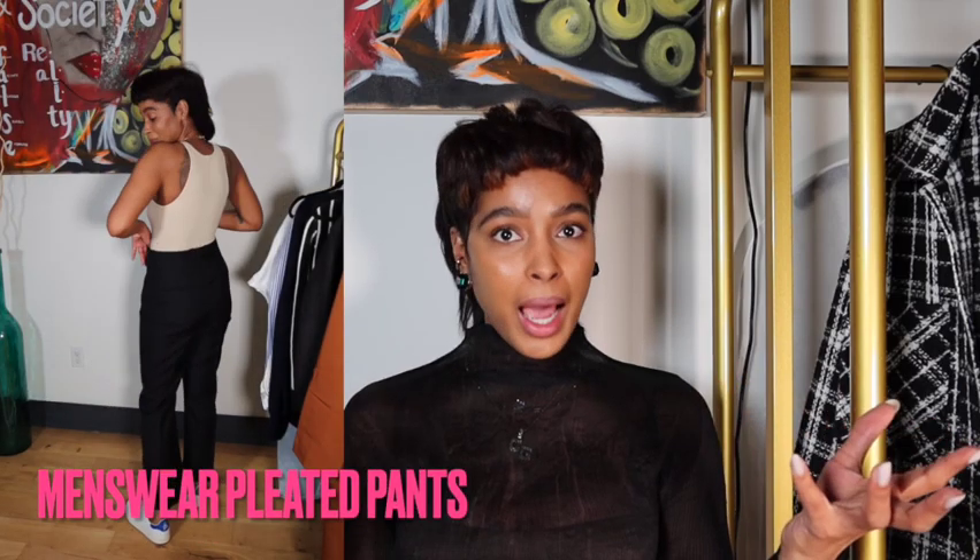Another classic item — great all year round but change the weight for spring/summer so you're not sweating bullets — is the menswear high-waisted pant. Who doesn't love a clean-cut high-waist pleated pant? There are a bunch you can find at Frankie Shop; this one I found at Re/Done.